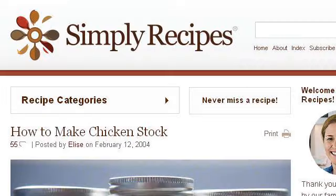Our top ranked site to learn about how to make a dog smile is www.simplyrecipes.com. See the page titled How to make chicken stock, simplyrecipes.com. Here's the link.